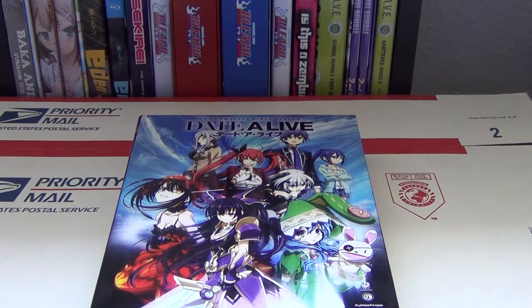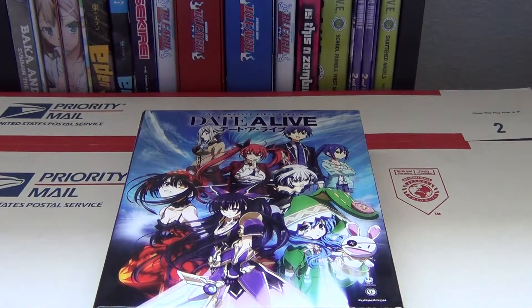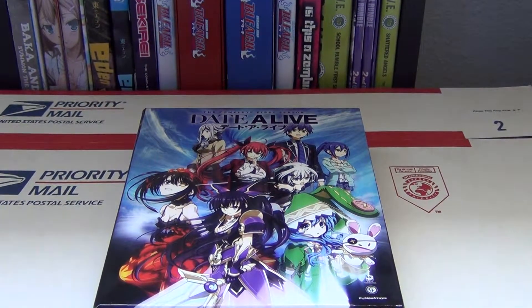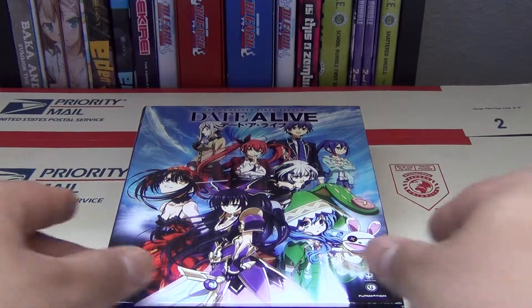What's going on anime fans? Shadow here with another anime unboxing, and today we're taking a look at the limited edition Date A Live Season 1 box set. So without further ado, let's take a look at this.